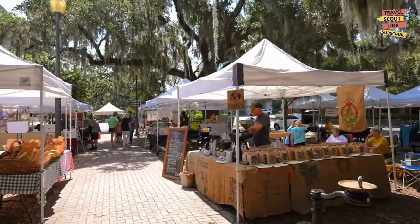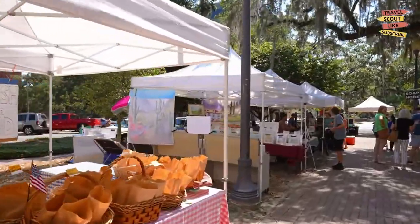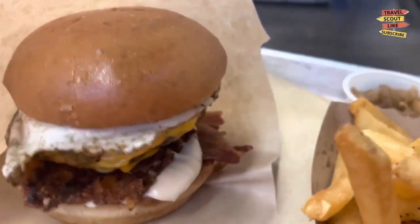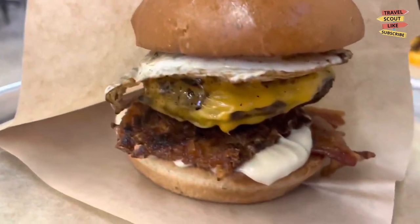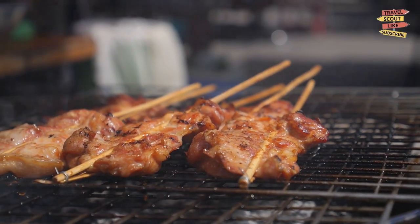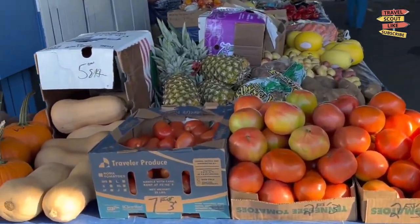Hungry? Tallahassee boasts a vibrant food scene with diverse culinary options. Head to Midtown, where you'll find an array of local eateries serving up delicious southern comfort food, fresh seafood, and international cuisines.